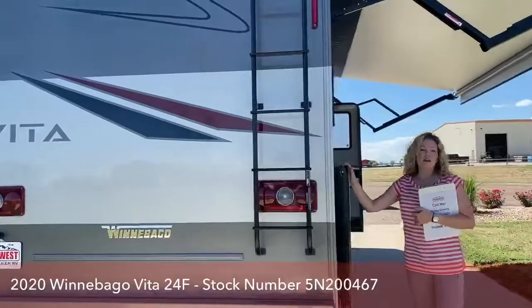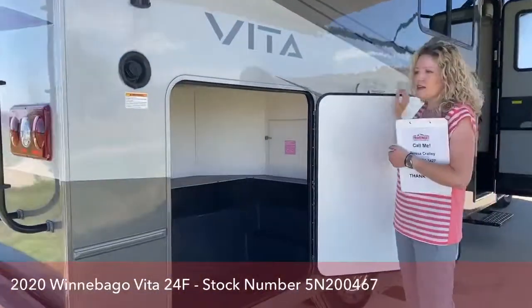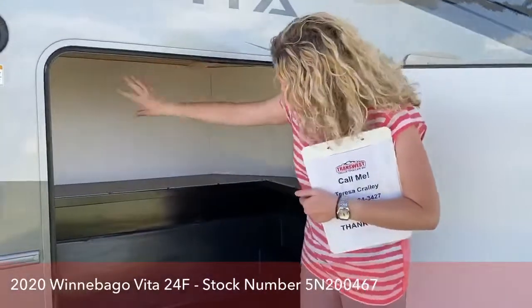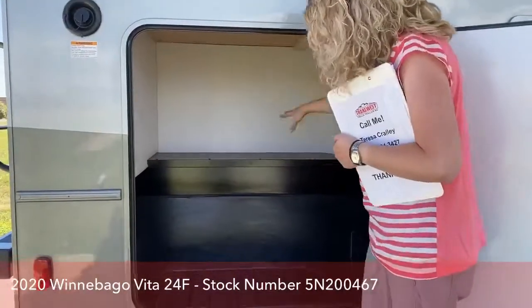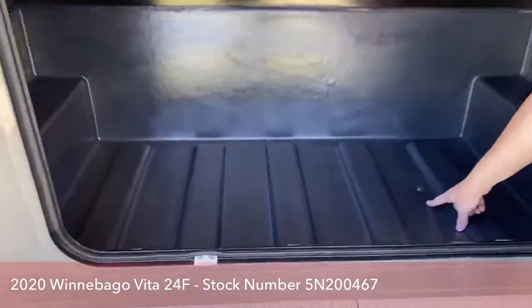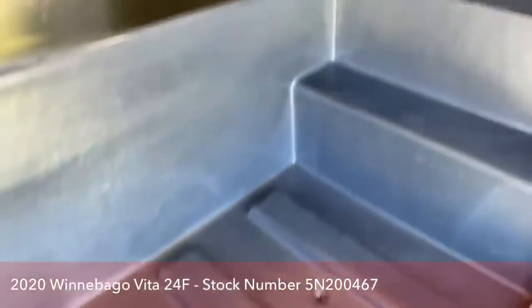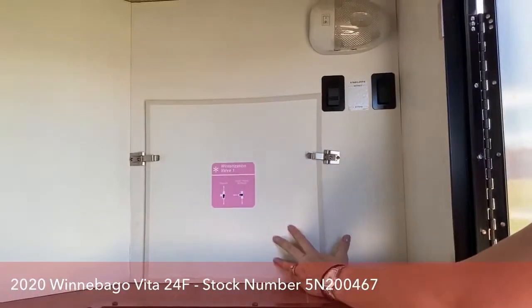This floor plan has the most outdoor storage of any that I've seen. This is your storage bay that's under the corner bed that we'll see in a minute. You can see that they built it with a plastic bottom and a drain, so you can rinse it out if it gets dirty. Another thing back here — they have a really easy winterization system, easy access, easy to use.